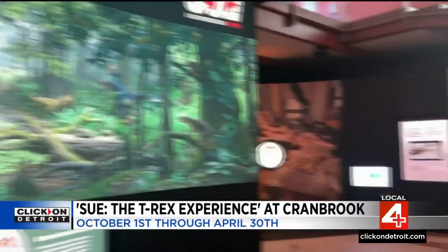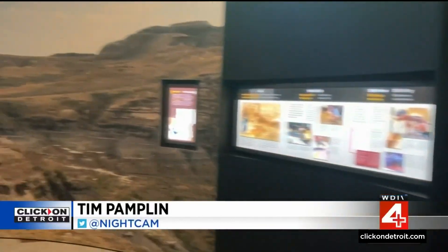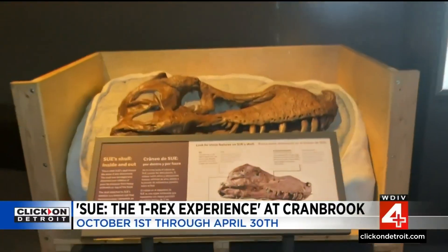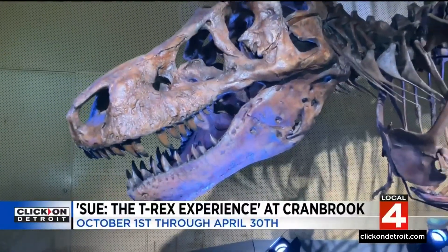We are making our way inside Cranbrook Institute of Science, this fully interactive, immersive dino exhibition — fresh from Chicago with the world's largest and most complete T-Rex skeleton. Just take a look. You really didn't want to mess with them when they were hungry.